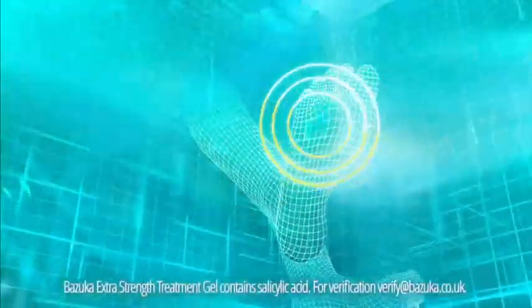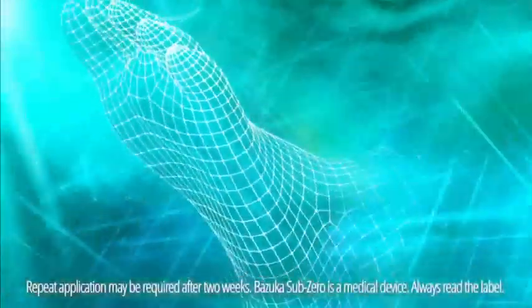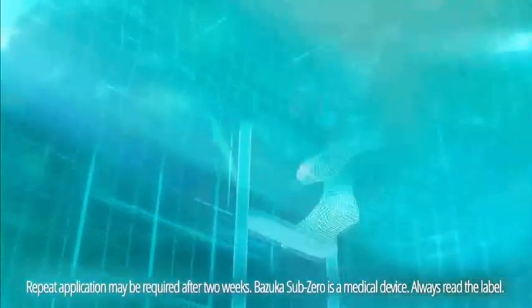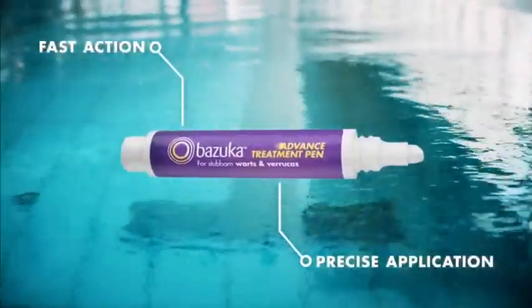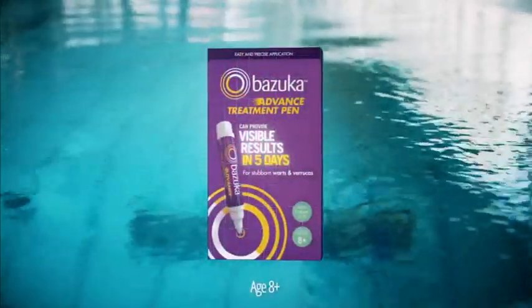Verrucas can root themselves deep under the surface of the skin. No other gel is more effective at targeting them than Bazooka Extra Strength Treatment Gel. And no other self-freeze treatment is more effective than Bazooka Sub-Zero. It may only take one application. Trust our experts and bazooka that verruca. Tackle stubborn warts and verrucas with Bazooka Advanced Treatment Pen — its fast action can provide visible results in as little as five days.